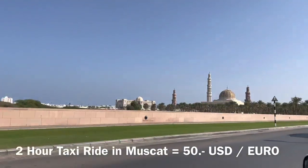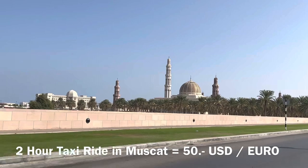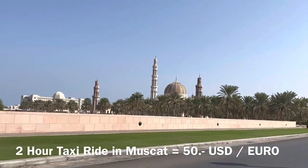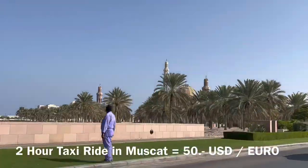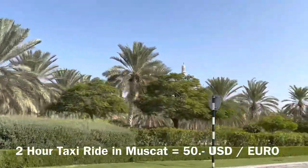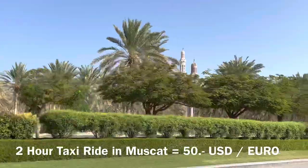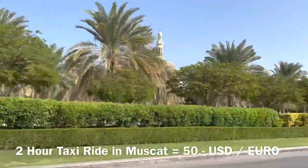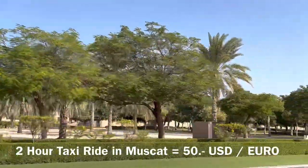From the cruise port in Muscat, I took a taxi to the Grand Mosque. It was a lovely taxi ride of about 20 to 25 minutes. I had to book the taxi for two hours — that was the minimum. So I took the taxi for two hours to get me around the city of Muscat.